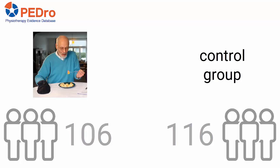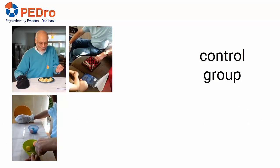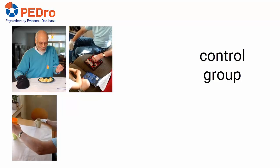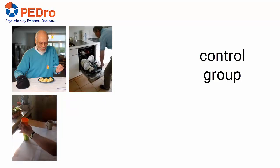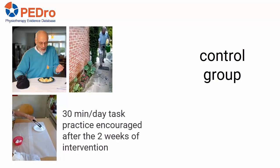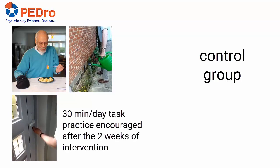Allocation was concealed. Participants in the intervention group had two weeks of constraint-induced movement therapy. They were taught to apply a mitt to their unaffected hand and encouraged to wear it for 90% of their waking hours. They also had adaptive and standard task training of the affected limb for up to six hours per day for five days per week. 30 minutes of task practice per day was encouraged after the two weeks of intervention.